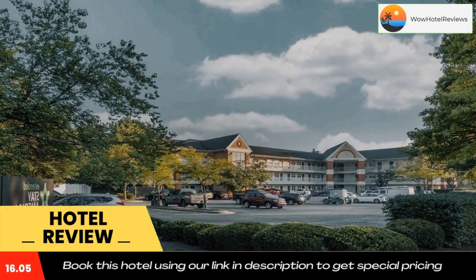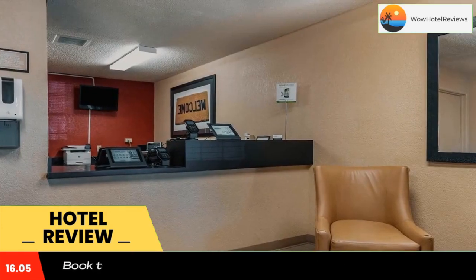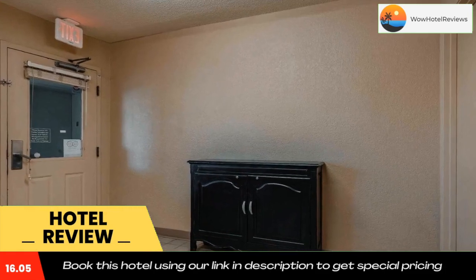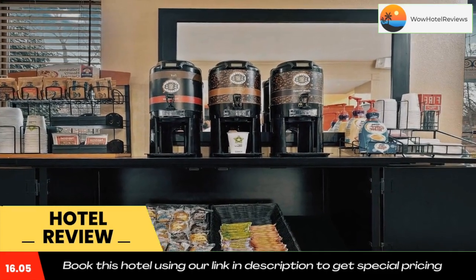A grab-and-go breakfast is served every morning and includes bars, muffins, hot cereal, coffee, and tea. The property offers free on-site parking and free local phone calls. Attractions within close proximity include the Keeneland Racetrack, the University of Kentucky, and the Kentucky Horse Park. Use our link in the description to get a special discount on this hotel. Don't forget to like and subscribe to our channel.